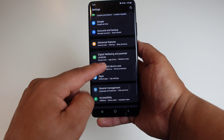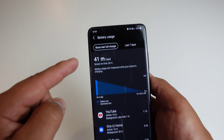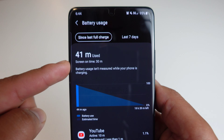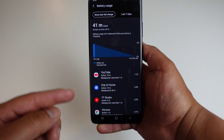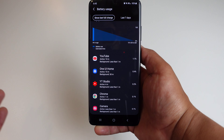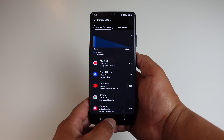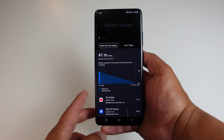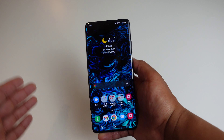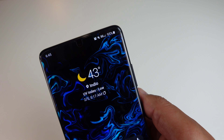Let's go into my battery settings to see what my early morning usage has been like. As you can see, 41 minutes of use, and we are at 30 minutes of screen on time. So it's only been about 40 minutes. This morning I've used a little bit of YouTube, One UI Home — just going from home screen to home screen, moving stuff around — YouTube Studio, Chrome, and the camera for a little bit. So again, 6:45 AM at 95% battery life. I'll be updating you guys every couple of hours.